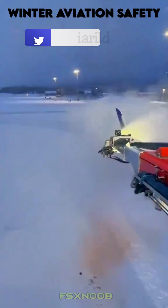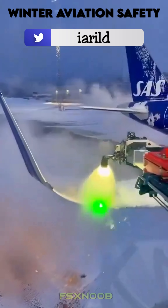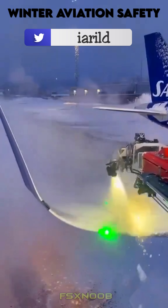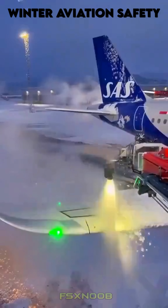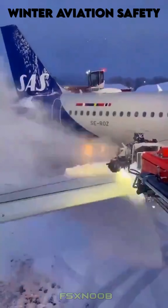Let's talk about why de-icing is critical in aviation to ensure aircraft safety and performance in cold weather. Ice, frost, or snow on an aircraft's wings, tail, or fuselage can disrupt airflow, reducing lift and increasing drag, which compromises control and fuel efficiency.